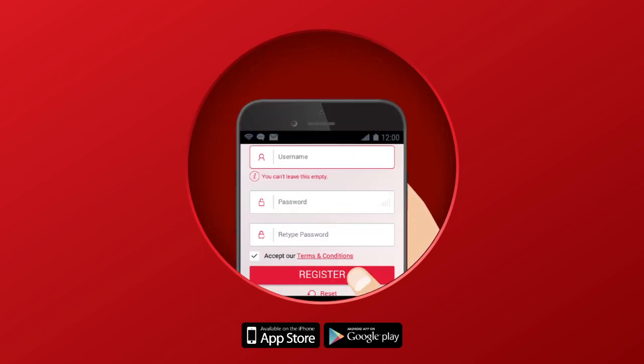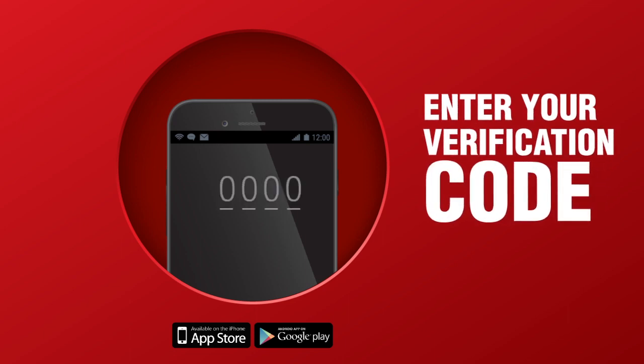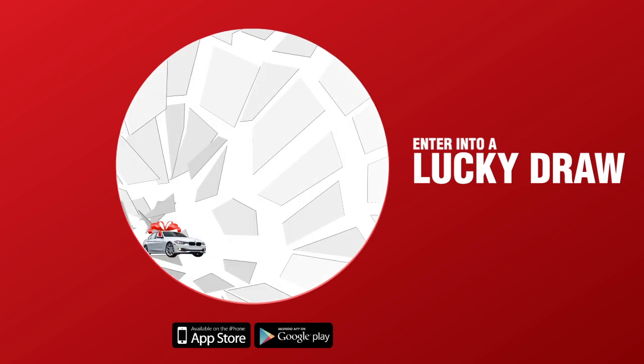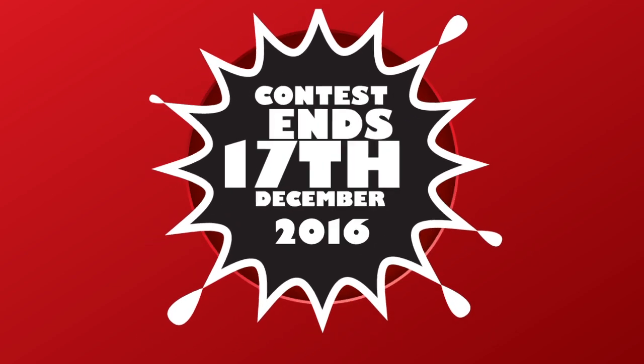As part of the registration process, you will receive an SMS with a verification code on your registered mobile number to activate your free account. Upon completion of the registration process, your name will be automatically entered into the draw — so hurry and register yourself for free now.